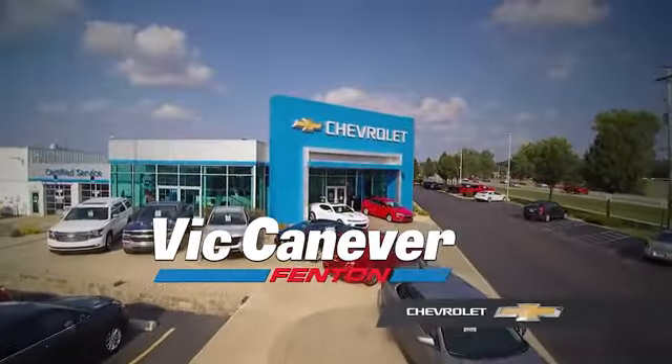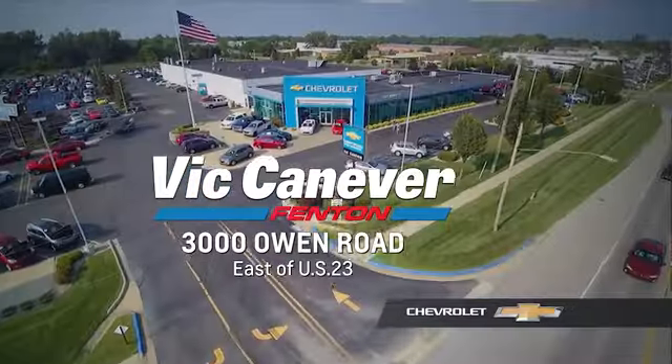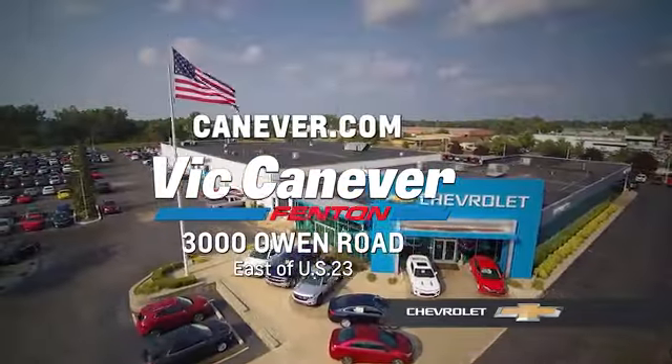Supporting our community, supporting our families, Vic Canaver's Chevrolet is here for all your vehicle needs. Call or stop in for a test drive today. We are located at 3000 Owen Road, Benton, or online at canaver.com.